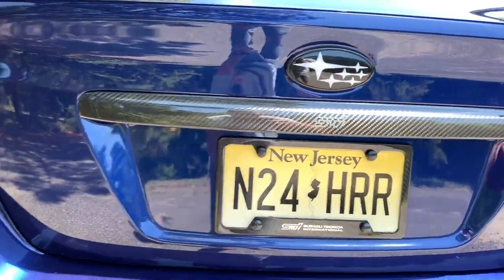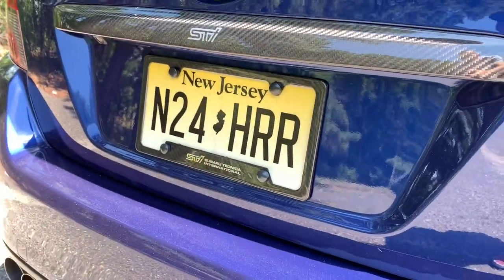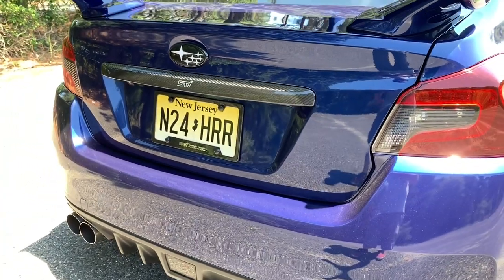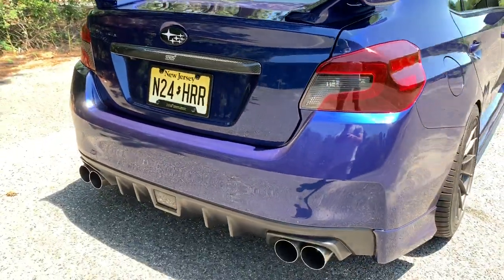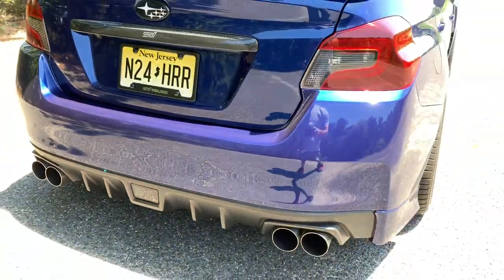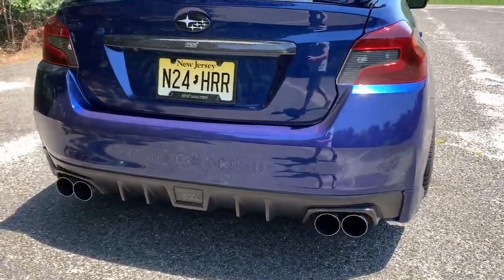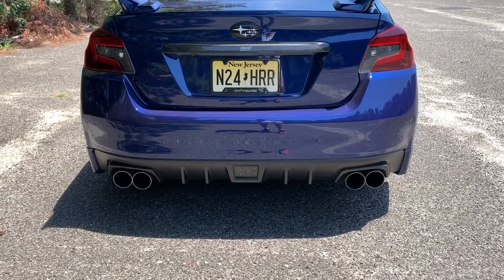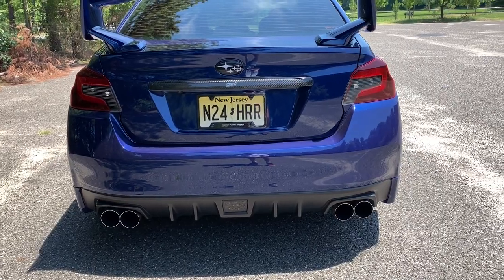On the rear end I did a carbon fiber trim piece and license plate frame. I love carbon fiber but I don't want to go overboard — that's probably it for carbon fiber on the car, though I might still do the lip kit in carbon fiber eventually. I also have the F1-style light, which is pretty standard. I went with the tinted look so it blends with the car — I don't want the red to stand out too much.